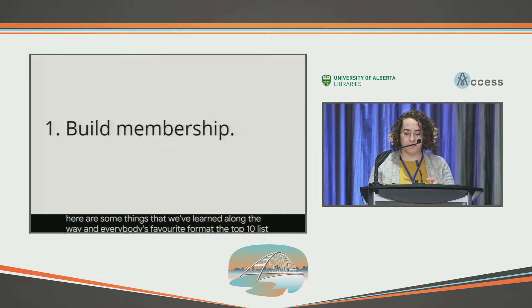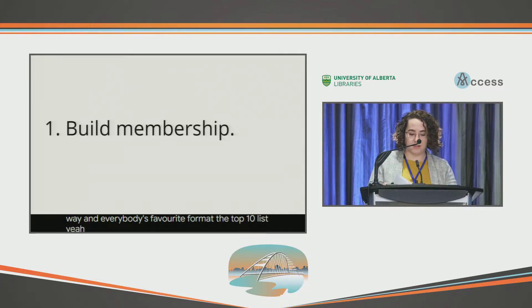First, build your membership. We were lucky that PKP has a strong community with a lot of people that wanted to contribute to this initiative. In an average sprint, we have between four and eight attendees. Our membership is made up of team members at PKP as well as organizations that work with them or use their software.